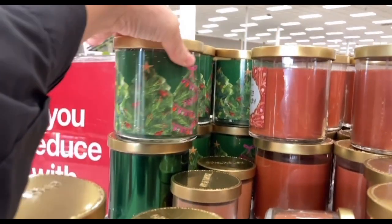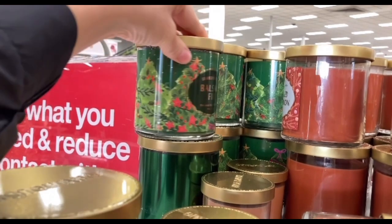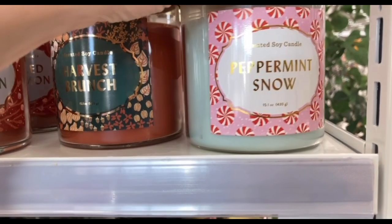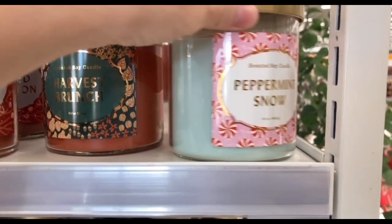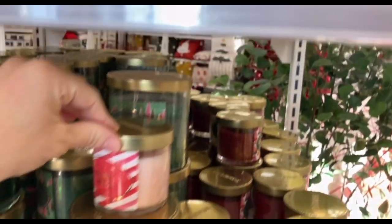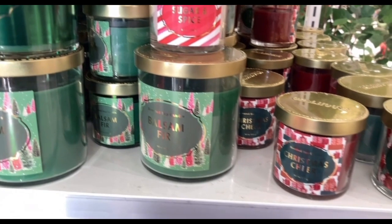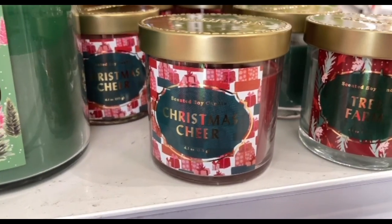So today I am going to start in the candle section of Opal House. I am so excited to show you guys this collection. Spoiler alert, it is my favorite so far. All the large candle jars are $10 and all the small ones are $5. I am just going to let you guys take a look at the names of each scented candle so you can get an idea of which scents they have out this year.